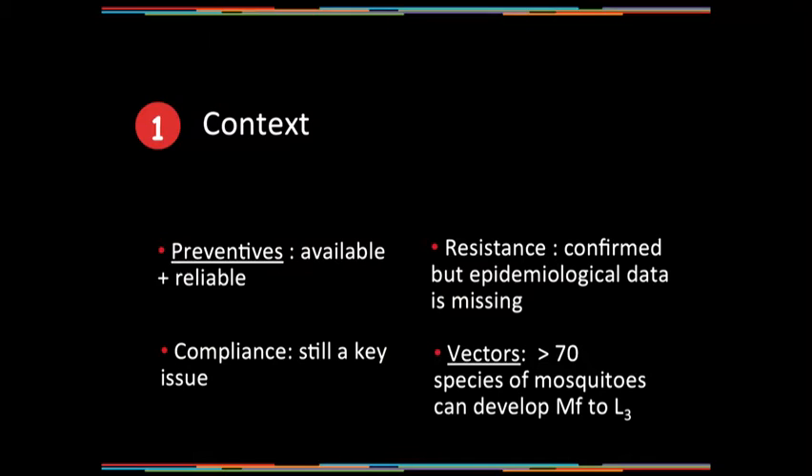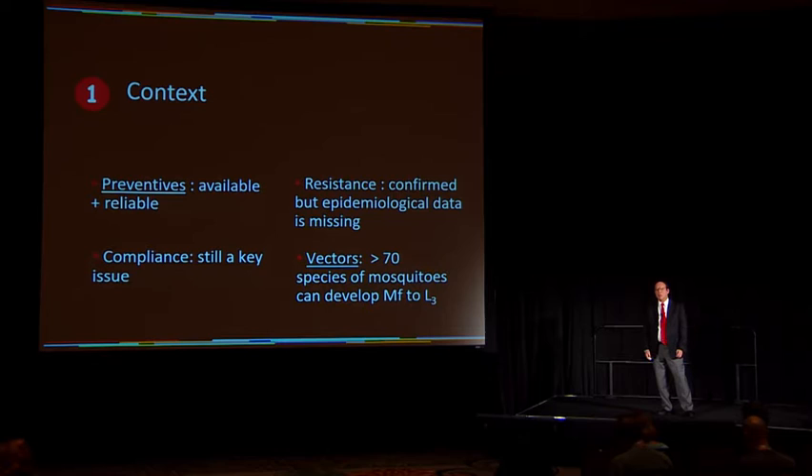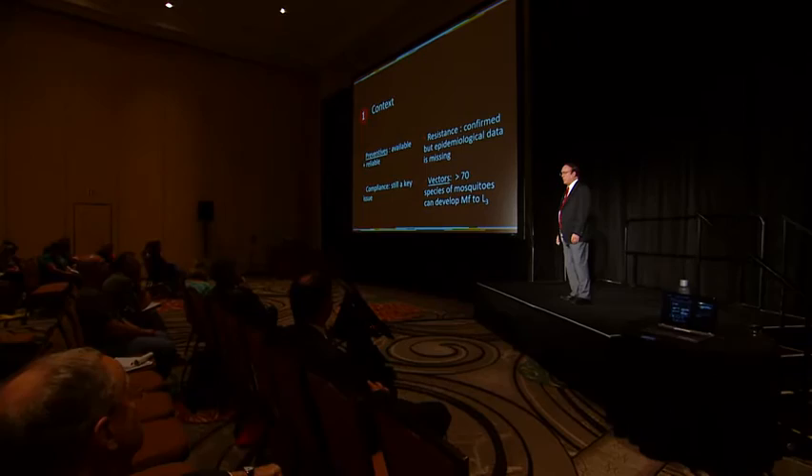Heartworm is transmitted by mosquitoes. It's interesting to realize that more than 70 different species of mosquitoes are capable of developing the microfilaria to the third-stage infective larvae. This is one of the main reasons we have such a high prevalence of heartworm disease in so many warm, humid climates throughout the world. There are really two reasons: dogs and other canines are so highly susceptible, and there are so many different species of mosquitoes that can transmit the disease.